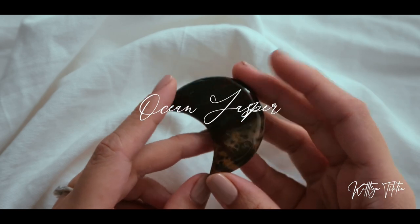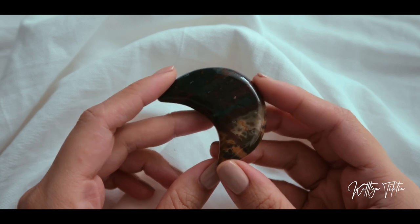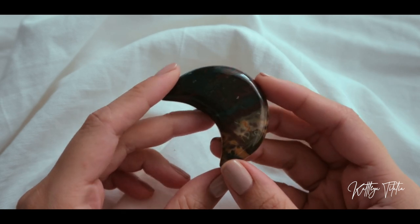The next crystal is another ocean jasper from Love and Light. I have a thing for ocean jaspers — hopefully you can see the detail in it. So nice, the colors.